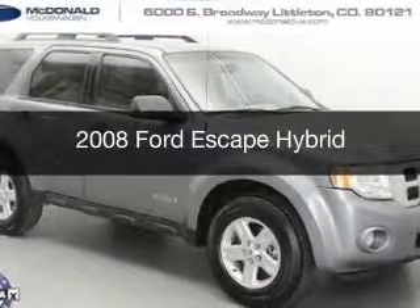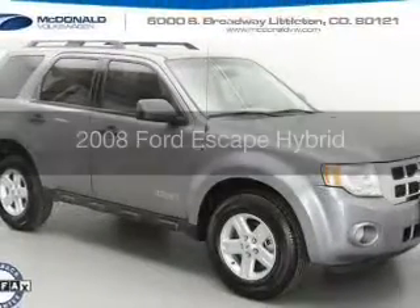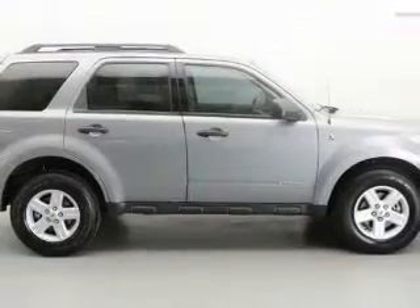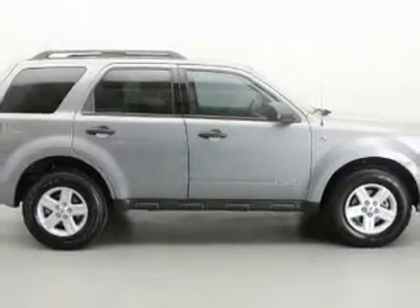This is a used 2008 Ford Escape Hybrid, powered by four-wheel drive, a four-cylinder engine, and a continuously variable transmission.